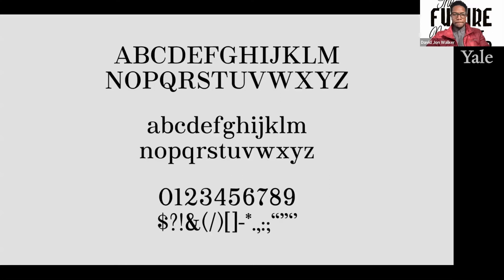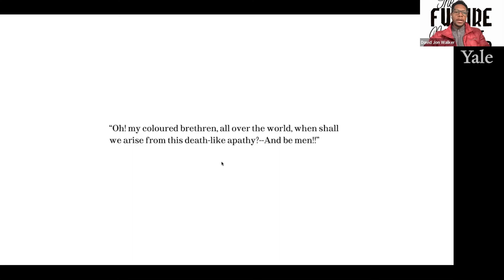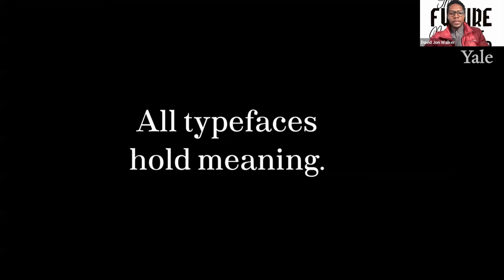Because the pamphlets themselves were printed at a small size for portability — published in 1829 and republished in 1830 — the original document was about four by six or four by seven and a half inches. The average type size was seven point, so this is a look at the typeface printed at a smaller size. 'Oh, my colored brethren all over the world, when shall we arise from this death-like apathy and be men?' The truth is all typefaces hold meaning, and they derive from something. Of all the typefaces David Walker could have chosen, he chose Brevier — or something close to it — to create this moving work.